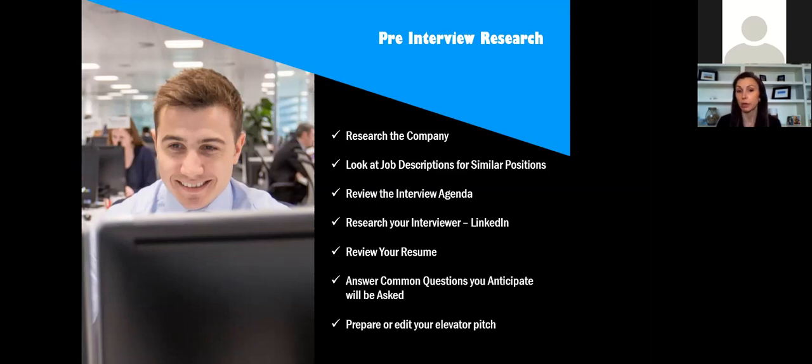Review the interview agenda the recruiter sends you. If you're going into a longer interview with multiple people, the recruiter will send a document showing interview times and the names of individuals you'll meet. Make sure you review that, know who those individuals are, and I'd recommend taking an additional step to look those people up on LinkedIn. Do some research on them — maybe they went to your alma mater or you have things in common. This gives you an opportunity to build a relationship and pull in some common interests during the interview.